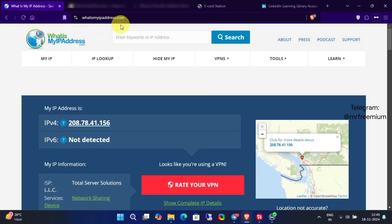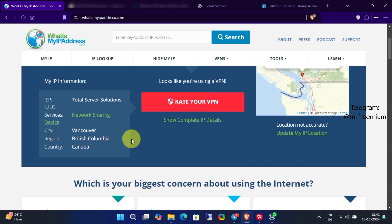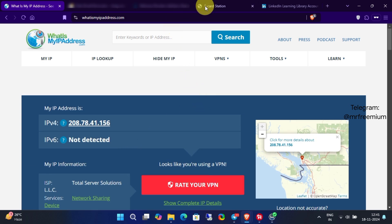Also, keep in mind that this offer is only available for Canadian residents. However, if you're outside Canada, you can try using a VPN. All right, let's dive into the tutorial.